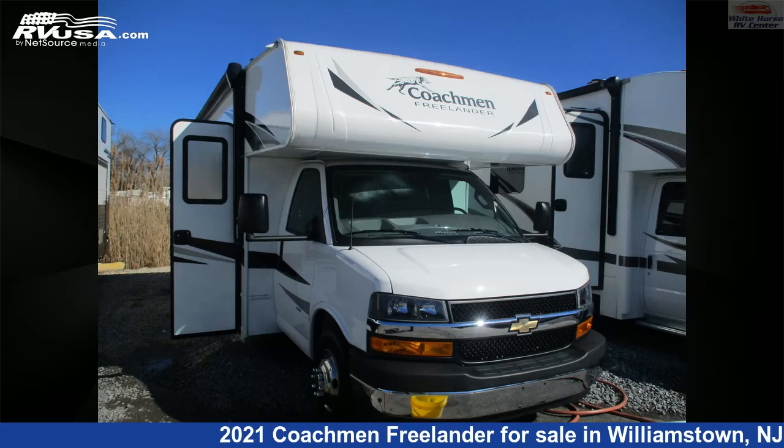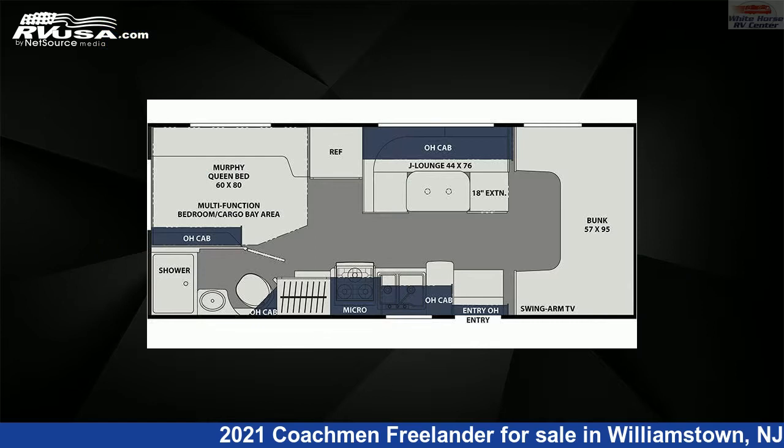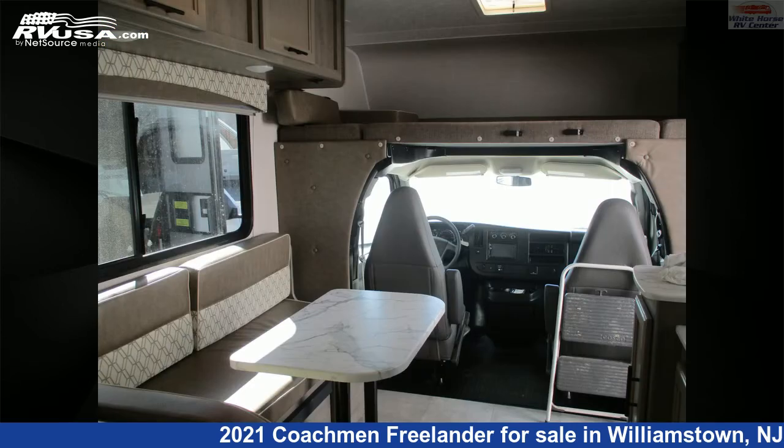This 2021 Coachmen Freelander 22XG Rear Queen Bed with Cargo Access Door is a Class C RV. It is located in Williamstown, New Jersey 08094 and is offered for sale by White Horse RV Center.